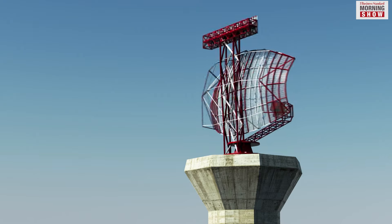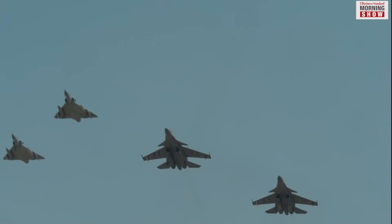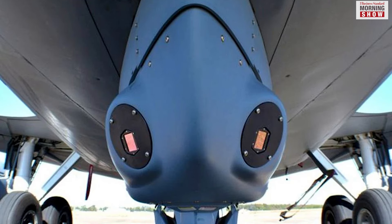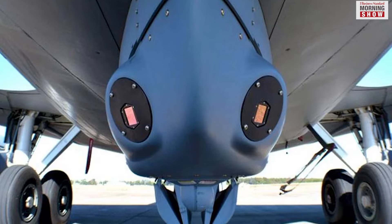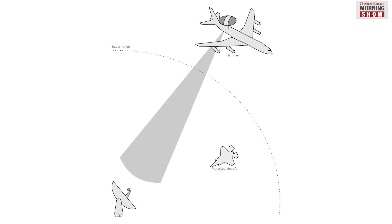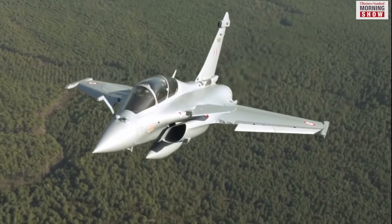Special radars are developed for these jets since enemies can detect the aircraft's radar emissions. Features like infrared sensors and visual tools for special protection and radar jamming make it difficult for enemy systems to detect, track and engage these aircraft.